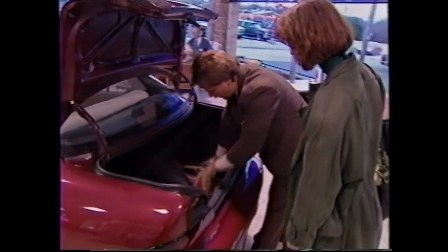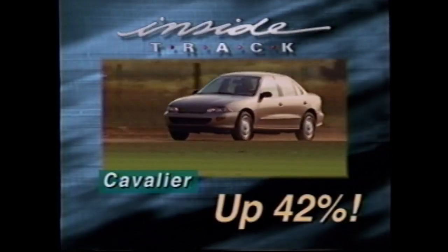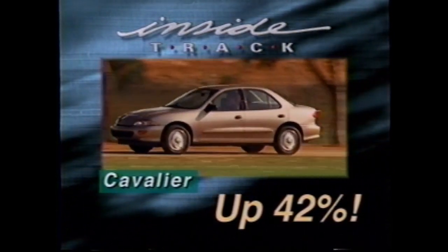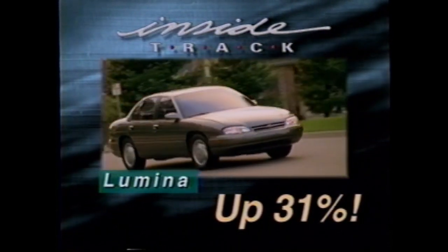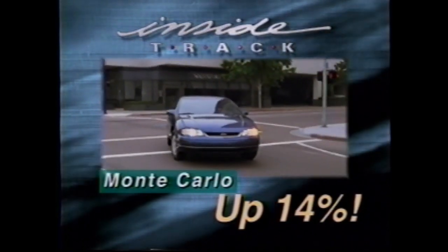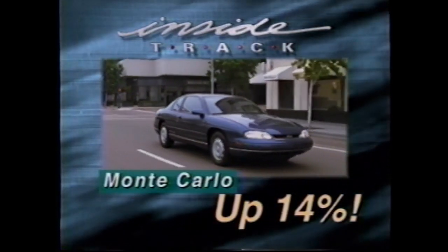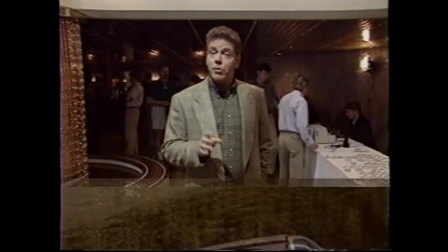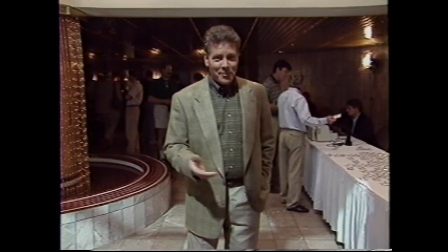There are a handful of shining stars that deserve special recognition for their May sales increases. Cavalier sales were up 42 percent over May of 1995, posting the highest monthly total ever for the new model. Lumina sales increased 31 percent over May of 1995. And Monte Carlo was up 14 percent for the month. Ironically, at the same time Monte Carlo is setting sales records, Ford announced it would be dropping the Thunderbird due to declining sales.